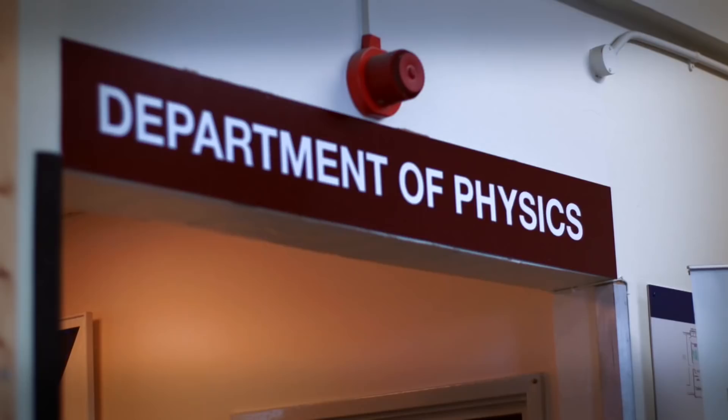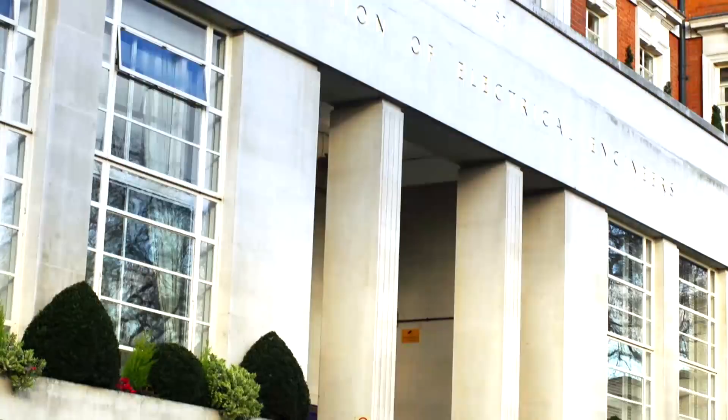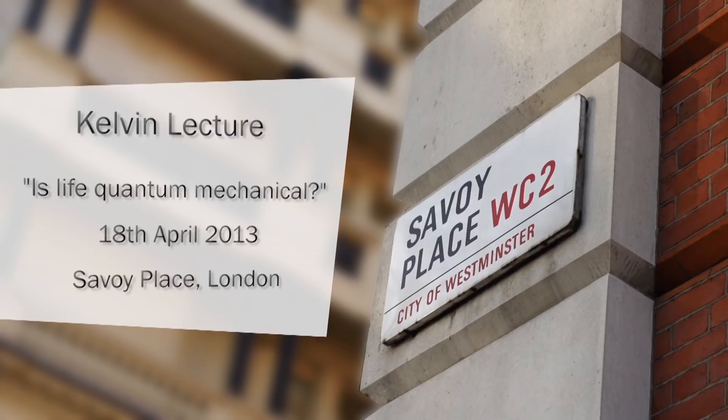Hello, I'm Jim Al-Khalili and I'm based in the physics department at the University of Surrey. I'll be delivering the Kelvin lecture this year on the 18th of April at Savoy Place, London, home of the Institution of Engineering and Technology. The Kelvin lecture is one of a number of prestige lectures organized each year by the IET.